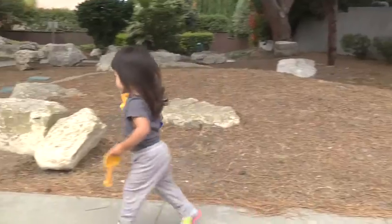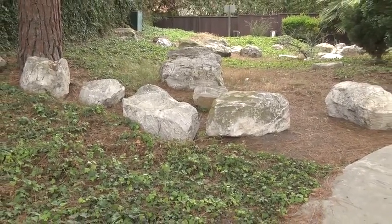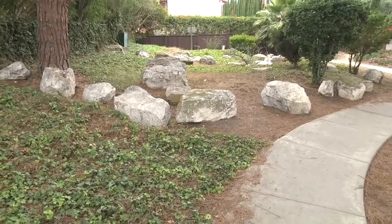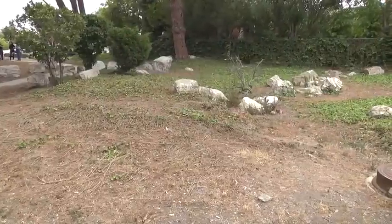This area was never slated for any big improvements. Really, there's a trail through here and there's some rocks for seating, but there won't be any picnic tables or barbecues or anything set in here. So it's really just more a nice area for walking through, maybe with your dog or with your friends, and just kind of contemplating the moment — very peaceful.